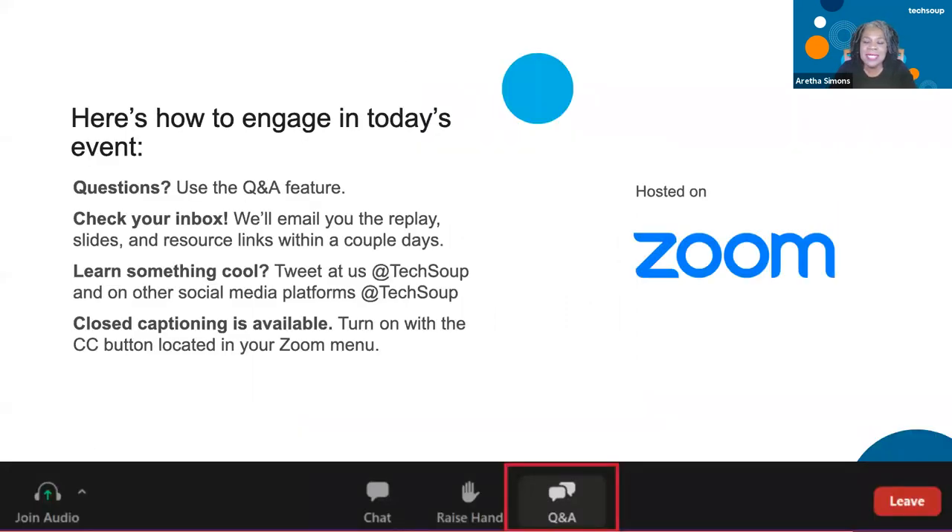Before we do that, let's discuss how you can engage today. Currently, everyone is on mute. Please use the Q&A to ask your questions — it's best to use Q&A because the chat room moves up so fast. Feel free to also ask in the chat. This will be recorded and you'll get the replay within 48 hours. Any links we have, we'll share via email to everyone who registered.